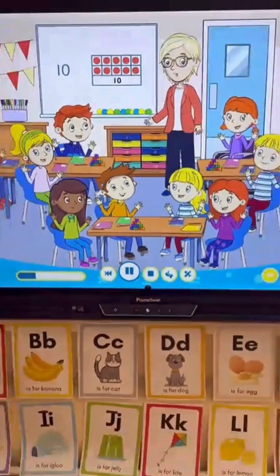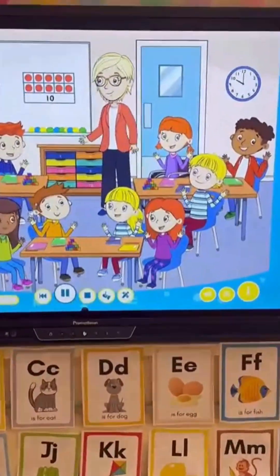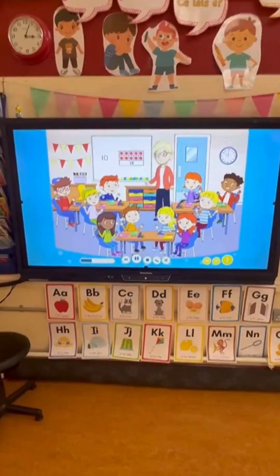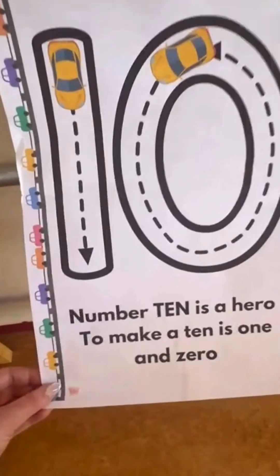As you can see here, they are learning a brand new original song about the number 10, which is so interactive. I'm just zooming in on all the different ways they represent number 10 in this image. It's fabulous.